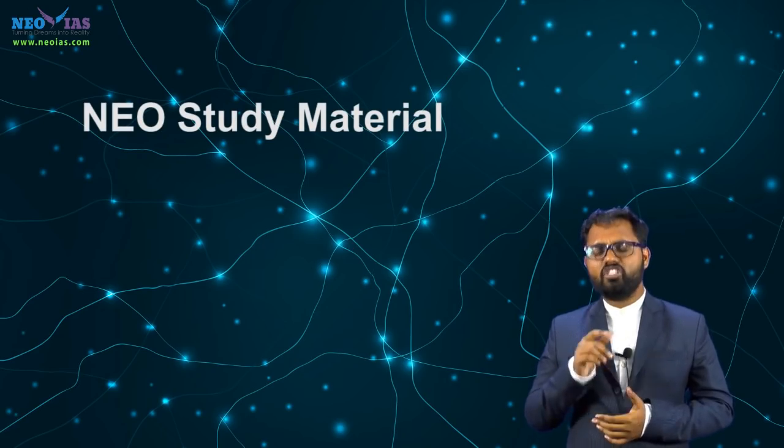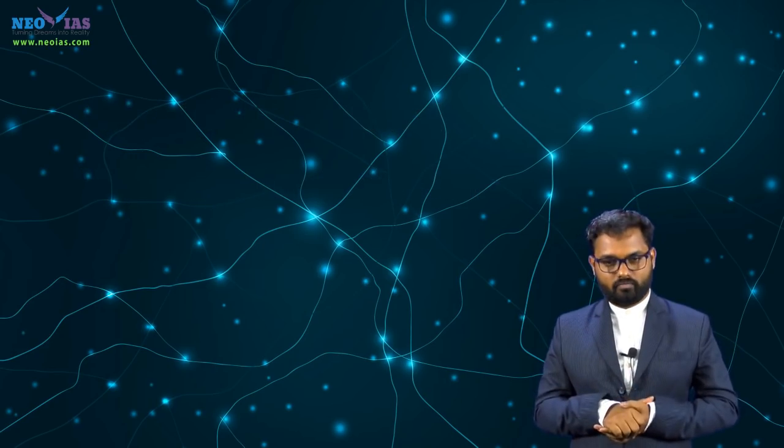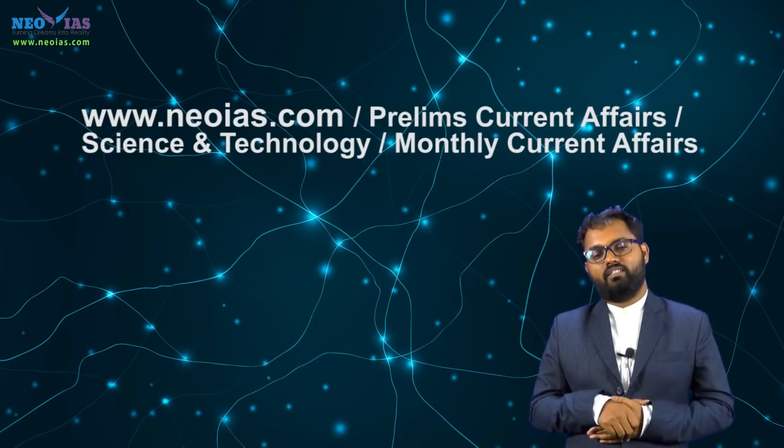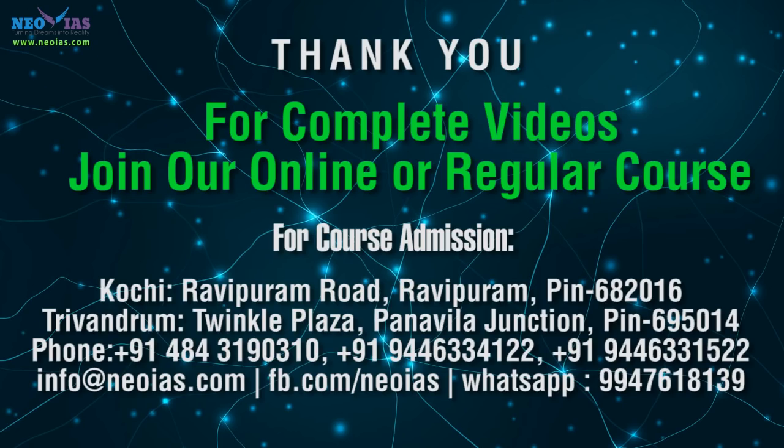For securing maximum marks from science and technology questions, you have to concentrate on both conventional areas and current affairs areas related to these technologies. To get more clarity on these topics, you can refer to our comprehensive study material on science and technology. We are also releasing monthly current affairs compilations on science and technology. All of these resources can be found on our website. Wishing you all the best for the prelims examination. Thank you.